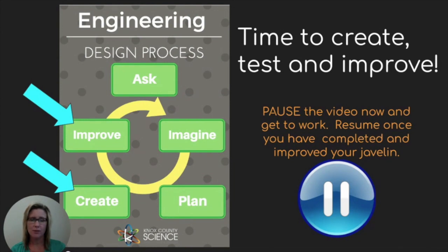Ready to create, test, and improve. You may want to pause the video now while you get to work. Once you've finished testing and making your improvements, it would be time for us to go into the second part of our challenge. Have fun and good luck.